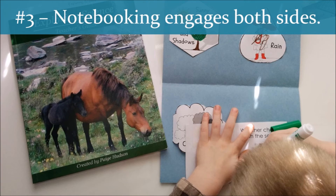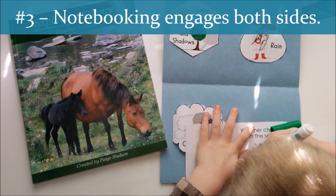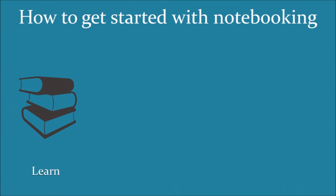Now that we've chatted about what notebooking is and I've shared three reasons why I love it, you're probably wondering: how do I get started with notebooking? The first step is to read up on the concept itself. We've touched briefly on the two key components, but to really effectively teach notebooking, you need to understand the whys and hows behind it.